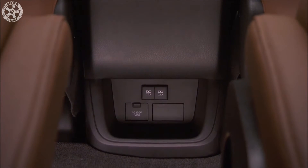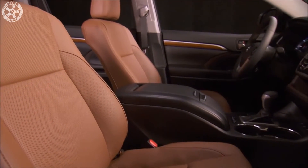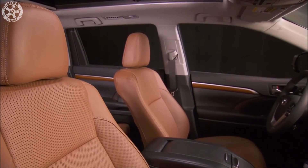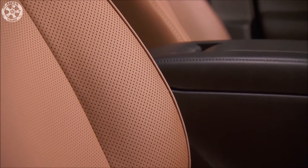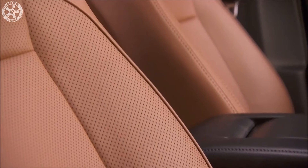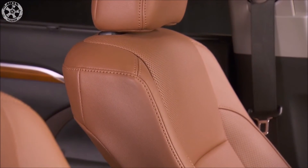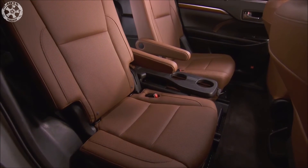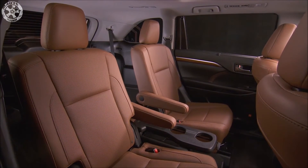At $46,000 with only extra-cost floor mats and body-side moldings, the Limited seen here isn't unreasonably expensive for a nicely equipped mid-size three-row crossover. Every 2017 Highlander now comes standard with forward collision warning, automated emergency braking, and adaptive cruise control, and every trim above the base LE also has blind spot monitoring. The Limited adds heated and ventilated front seats, 19-inch wheels, and more chrome exterior trim, in addition to the sunroof, power front seats, power liftgate, and leather seats.